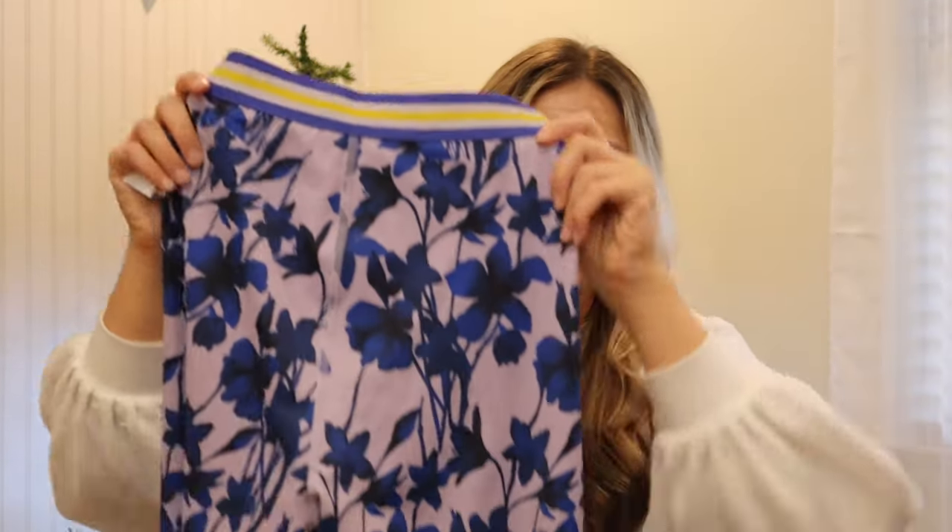There is another theme to this haul besides western and denim — it's athleisure. I've been picking up a ton of athleisure for January first and January as a whole because more people will be looking for it. The next item is a pair of Beyond Yoga Soul Cycle collab leggings. I was debating on these because I wasn't sure how well they'd sell. If they don't sell right away in January I'll just do a price drop to move inventory.